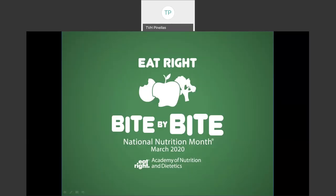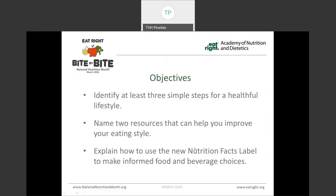Hi, my name is Kristen Curtis and I'm a registered dietitian with The Villages Health, also a member of the Academy of Nutrition and Dietetics, which is the world's largest organization of nutrition professionals. Every year in March, we celebrate National Nutrition Month, and this year the theme is Eat Right, Bite by Bite, which supports the philosophy that every bite of nutrition can be a step in the right direction toward better health. Today's presentation is going to focus on how small changes can add up and help us get started on improving our health.